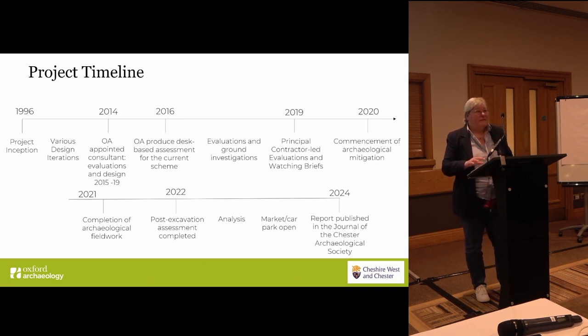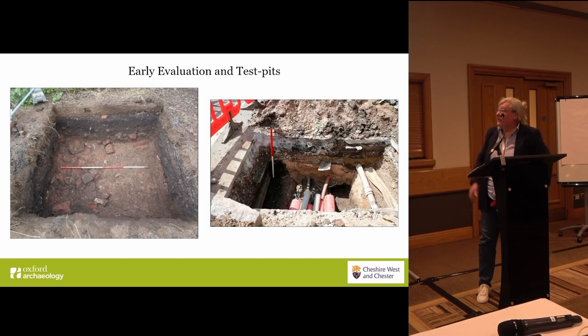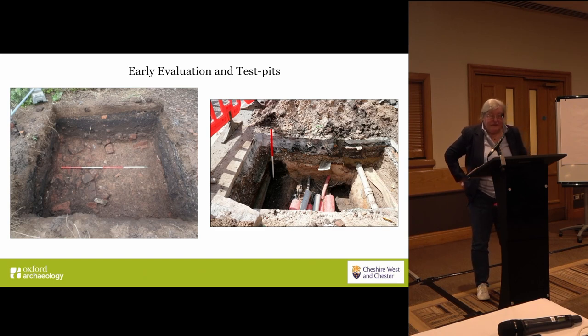That meant there was a presumption that the stratigraphy would be well-preserved, but also that the area above was not a huge archaeological liability. And that's where we started — first of all, with a series of evaluations, because it was quite clear that if we were going to develop the site in a way that was protective of the archaeology, we needed to know exactly where the archaeology was.